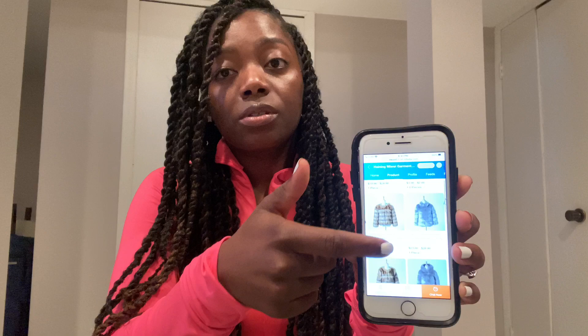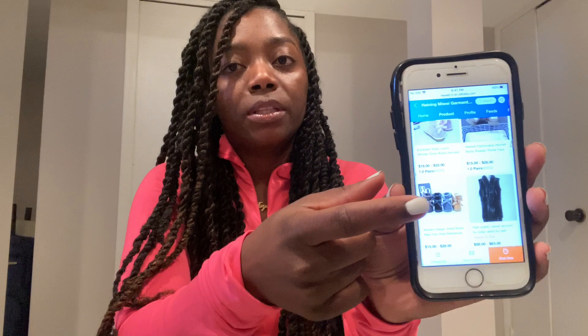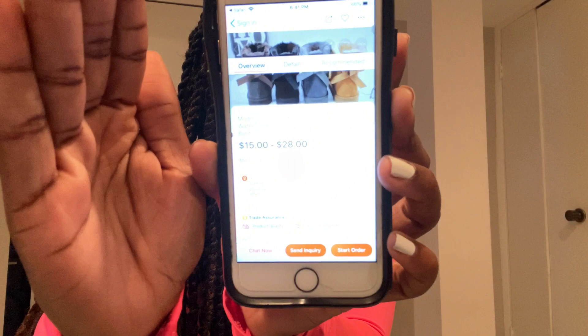They also offer way more than just fur slides. Under the products tab they have fur coats — winter is coming, so you might want to look into that. They also have fur boots, like the UGG-inspired fur boots with the little ribbon on the back. One pair is $28, but the more you order at once the cheaper it gets — it can be as low as $15. So it ranges from $15 to $28 depending on how much you order.